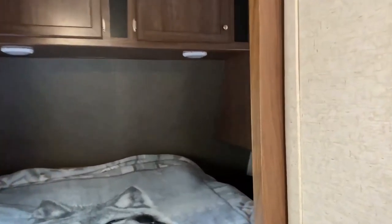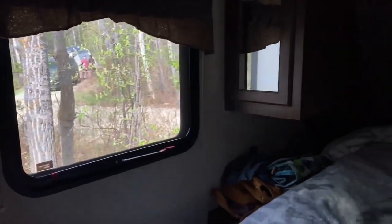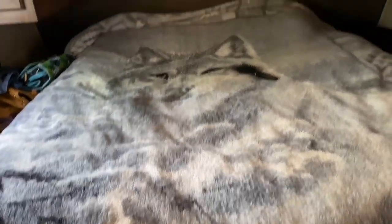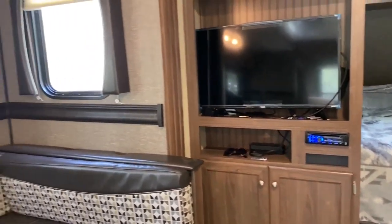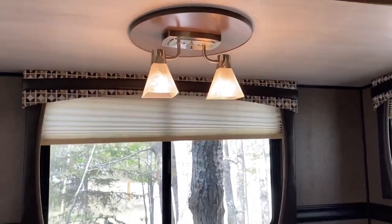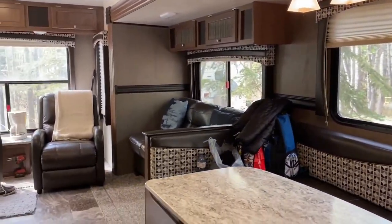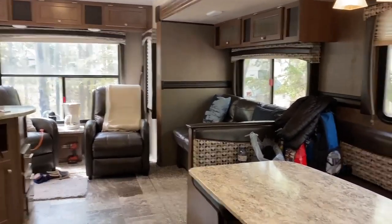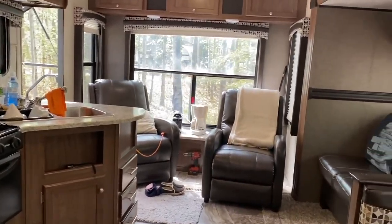Now on this side is the master's bedroom. Let's take a look. There's actually an exit door over there, and there are drawers and a window where you can see your neighbor's campsite. It's cozy because you're only sleeping here at night anyway — you don't need that much space.